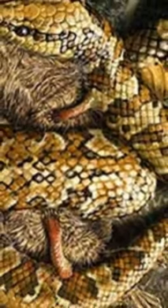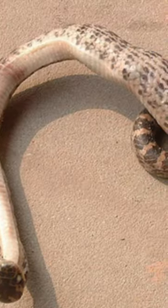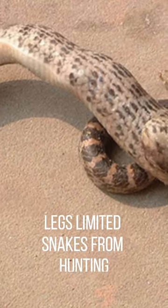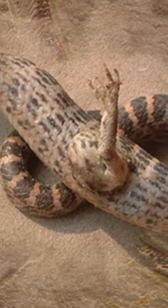Snakes primarily hunt small animals and need a nimble and agile body to chase them. Having four legs might have limited their mobility compared to the speed and reflexes required for hunting. Maybe snakes found that having legs was not entirely beneficial for them.